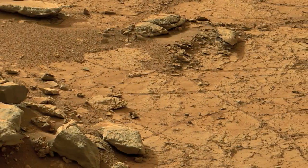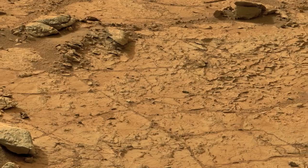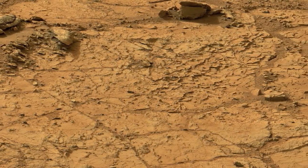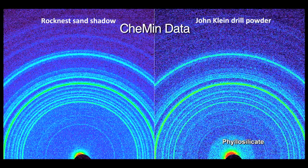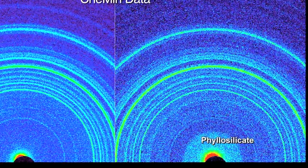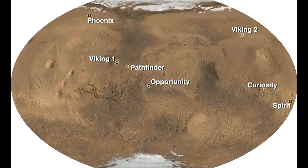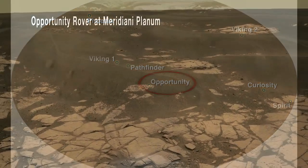As an example, the information we're getting from the CHEMIN instrument tells us that the minerals present in this lake bed sedimentary rock at John Klein are very different from just about anything we've ever analyzed before on Mars, and they tell us that the John Klein rock was deposited in a freshwater environment. This is an important contrast with other sedimentary environments we have visited on Mars, like the Meridiani Planum landing site where the Mars Exploration Rover Opportunity has been operating since 2004.